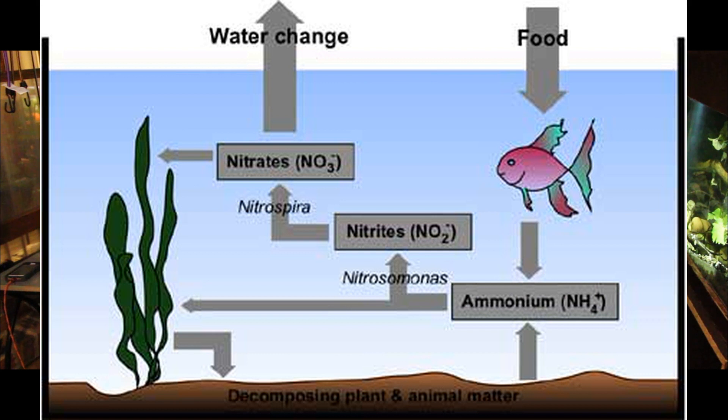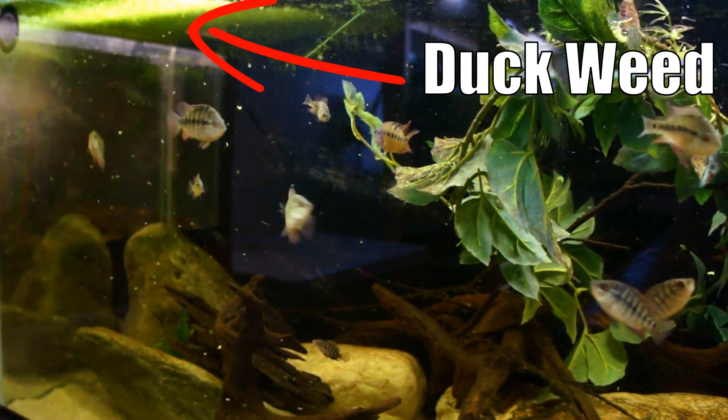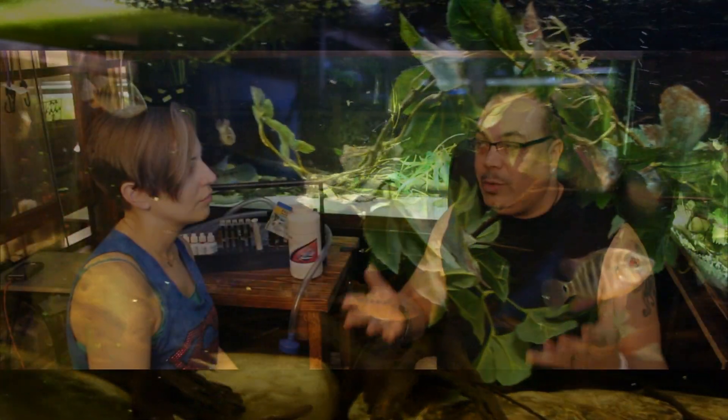The reason why we do water changes is because of the nitrogen cycle. In a nutshell: when you feed your fish they create waste, that waste becomes ammonia, which is toxic to fish. That ammonia eventually converts through the nitrogen cycle to nitrites — probably the most harmful — and then to nitrates, which are much less harmful. The nitrates can be taken out by plants, which is why I love duckweed so much, as well as by regular water changes.